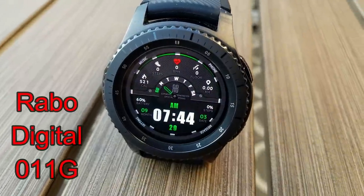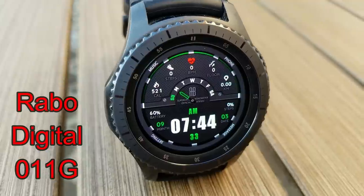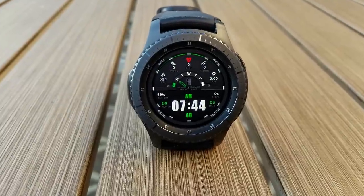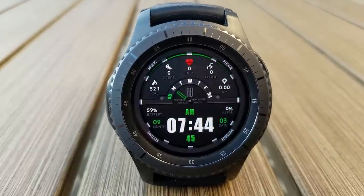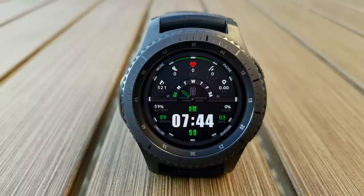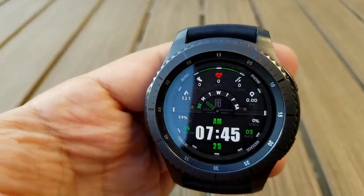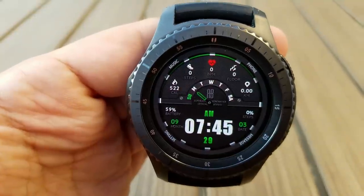Here's an all-digital watch face that's easy to read thanks to large white digits against a gray and dark background. All the information is laid out in a very organized and clear way. You get a lot of activity info including calories burnt, step count, heart rate, floors climbed, and distance moved — all in the top half. Battery status, date, and steps percentage are shown at the bottom, and it comes with seven app shortcuts.